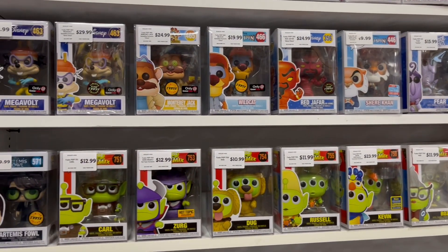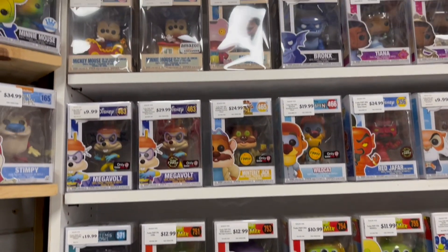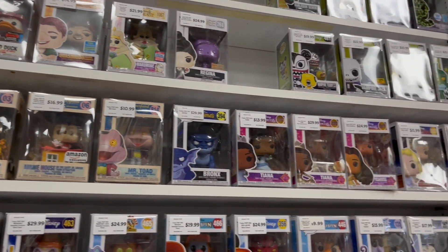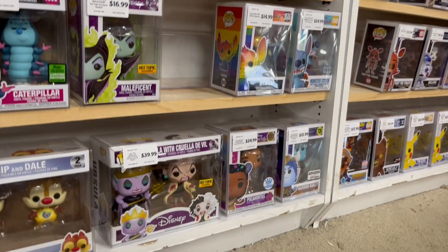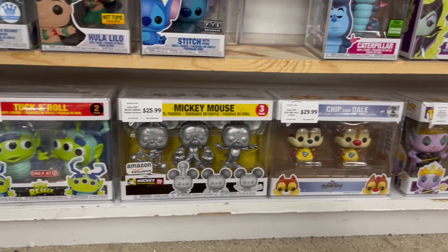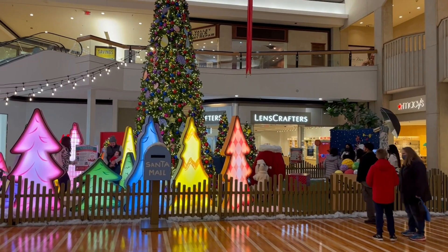One thing I wanted to mention: on the price tags they had listed box condition — basically a rating of each box. Any box with damage was priced accordingly. I really appreciated that the pricing was super fair on pretty much everything in this store. Just a great store to stop at — so happy we did.